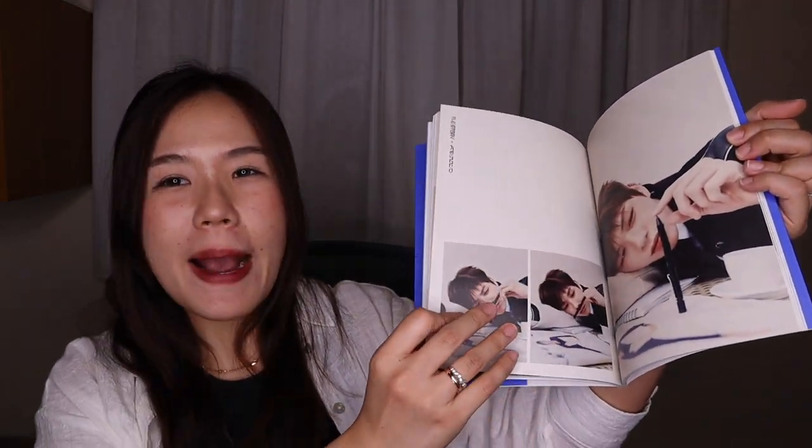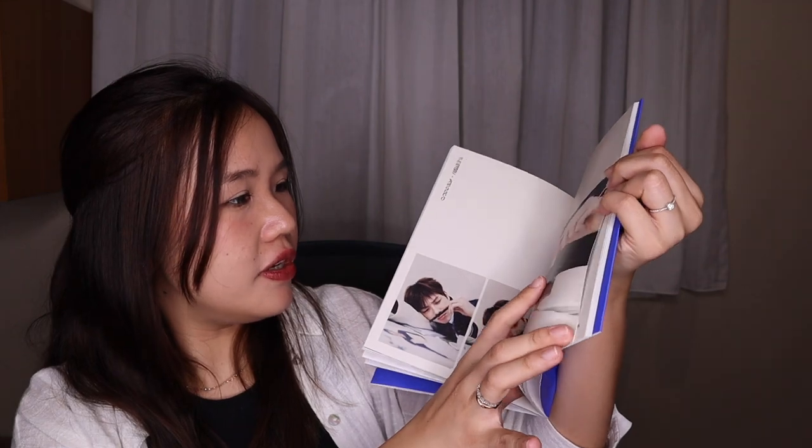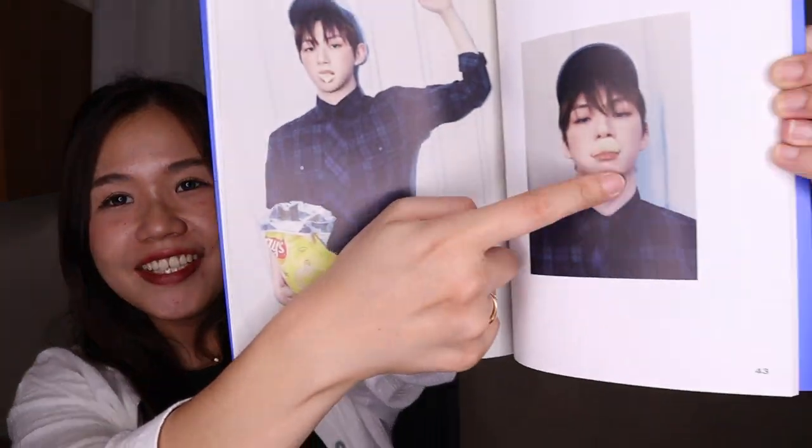Is this in the USA? So cute! S-card, lace — cute, cute!